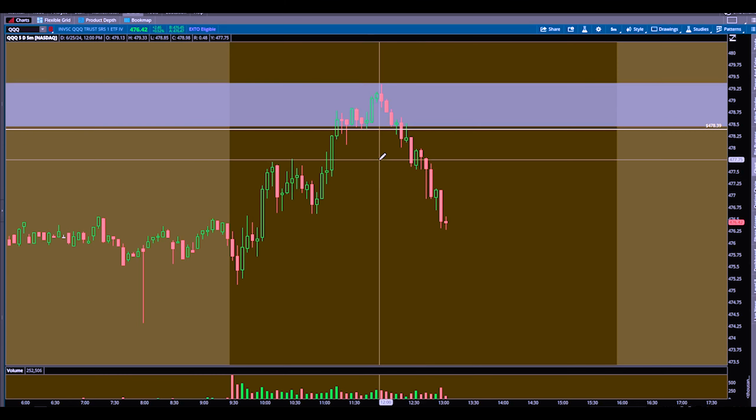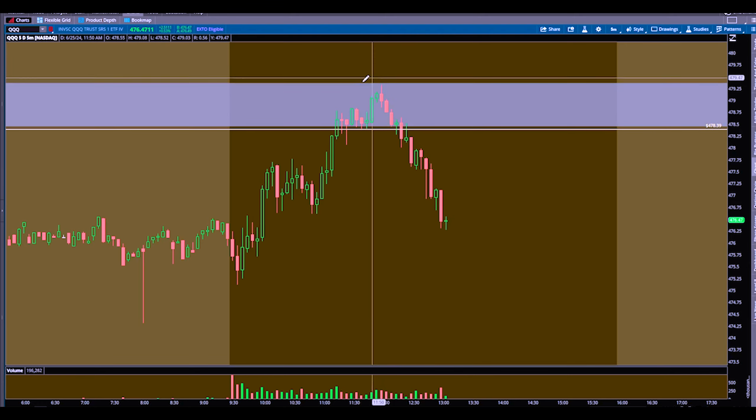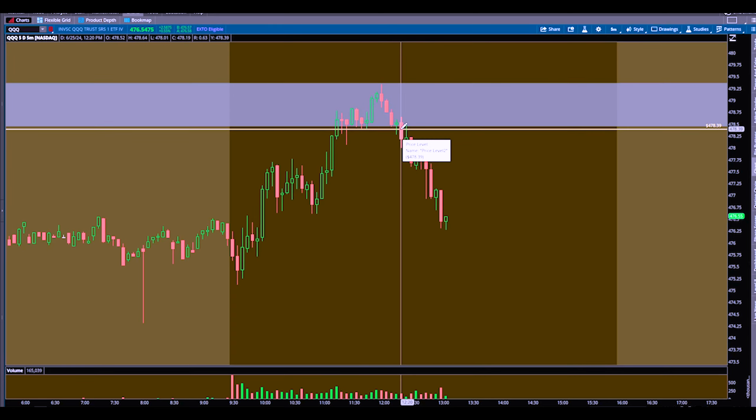So when I'm looking to time these tops, I'm not trying to pick the very top every time. I like to have my sniper entries, but when you get into these bigger supply zones, you have to be patient. I don't want to be entering in here — I want to enter once we clear this level. That real nice, obvious 478.39 area. That level added confidence — I knew that was a clear resistance, a previous support level. You can see it on the hourly and the four-hour. It's a beautiful trade.